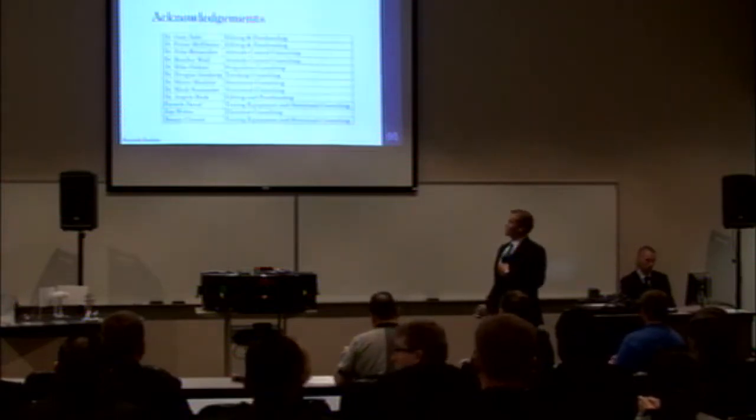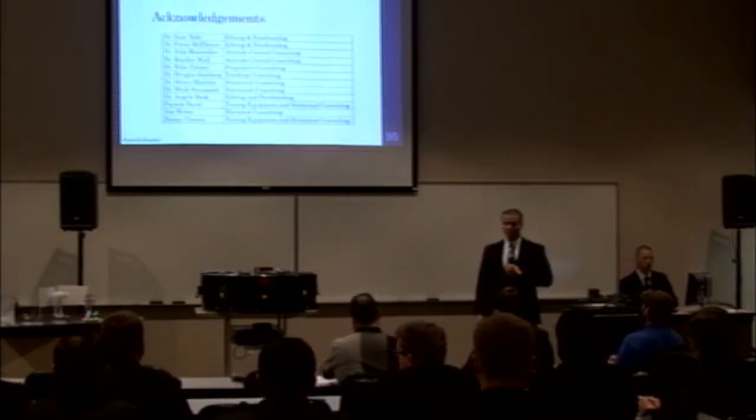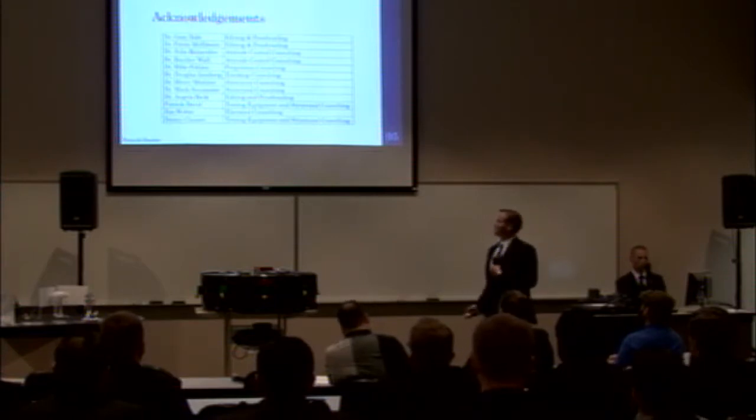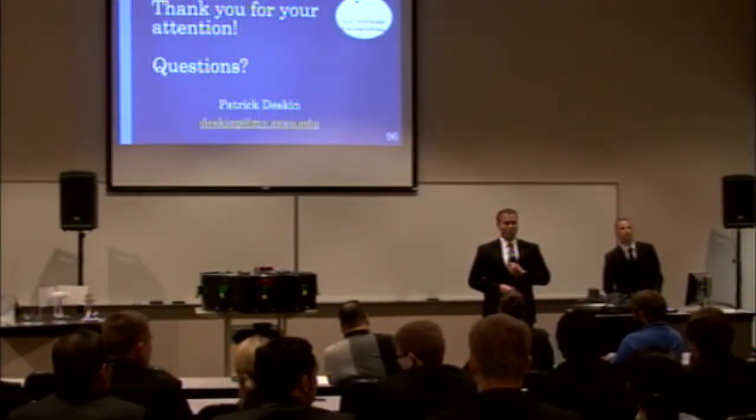We would also like to acknowledge all the professors and faculty members here at Embry-Riddle who helped us achieve our project completion. We could not have done it without their help and expertise. That concludes our presentation — do you have any questions?